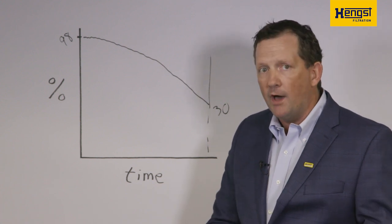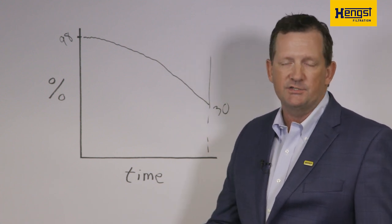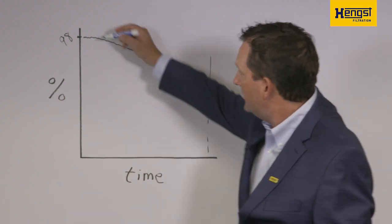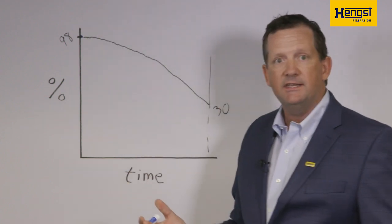That means all the water that's not being separated is going into your engine. Bluemax, on the other hand, will start off at that same level — the same 98 percent.